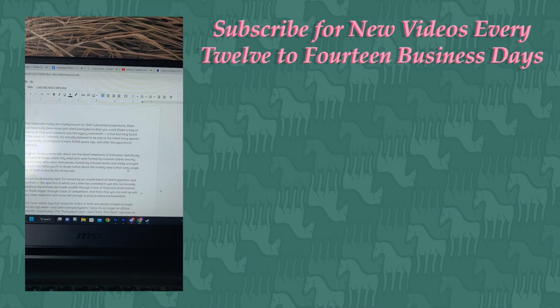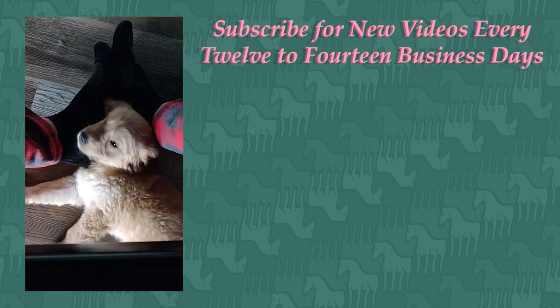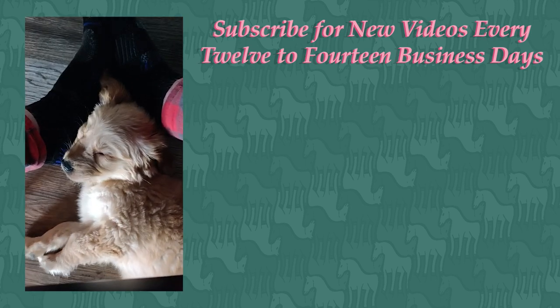I've been working on the elephant video, but while I've been doing that, there's this puppy that's been sleeping on my feet. Look at how cute she is.